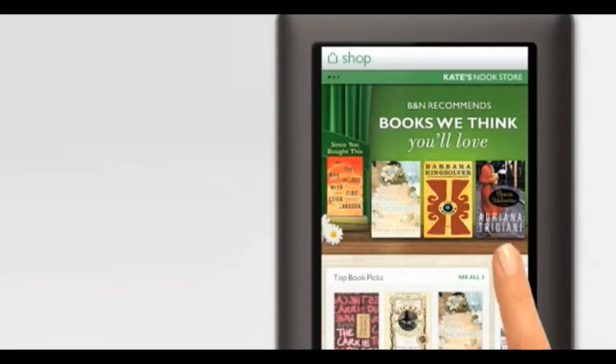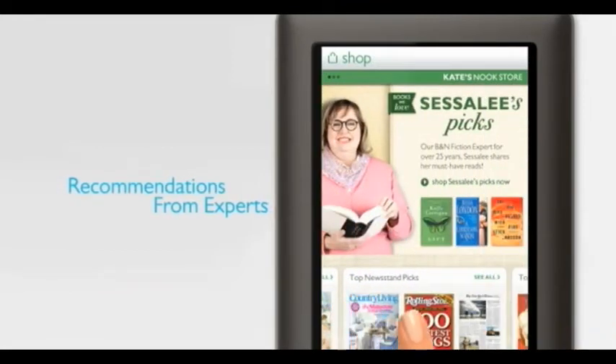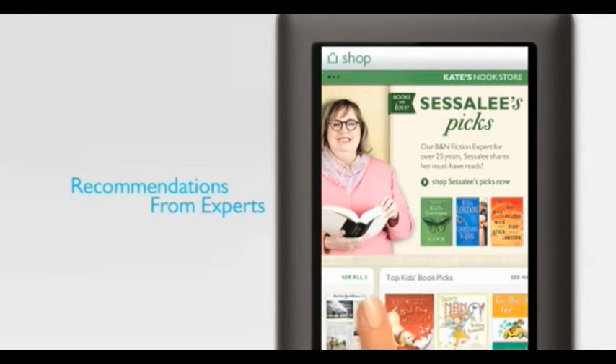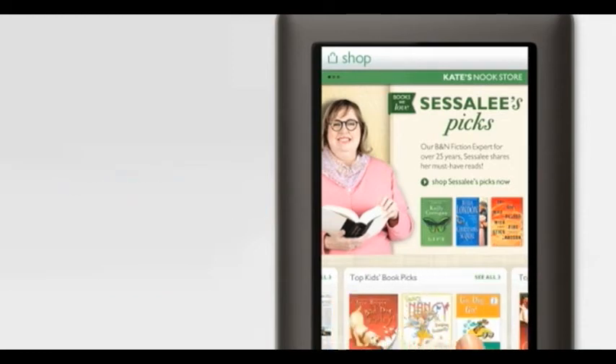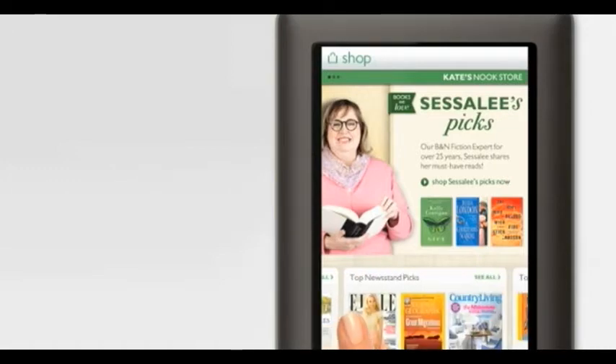When I'm looking for something new to read, I get personalized recommendations from the expert booksellers at Barnes & Noble. Based on books I've already read, they share the inside scoop on best-selling favorites or best-kept secrets, so I'm never left wondering what to read next.